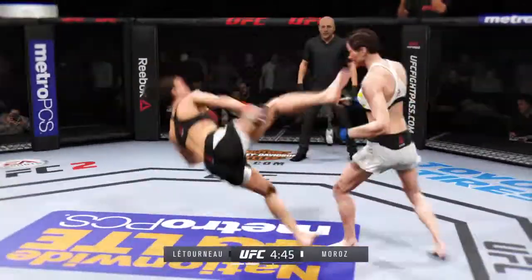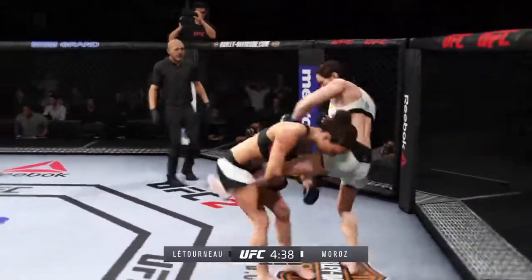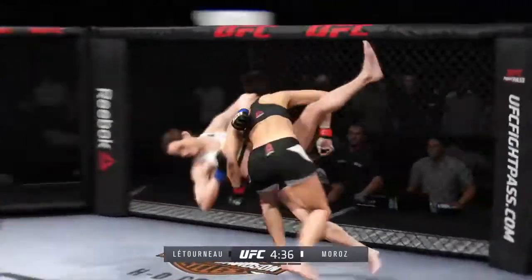Strong uppercut by Latoya. And she's down. Back up. Flying knee. Big takedown.